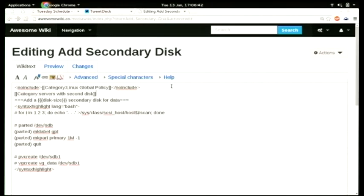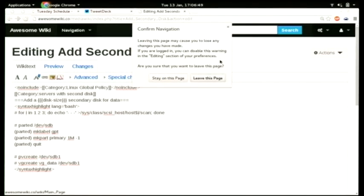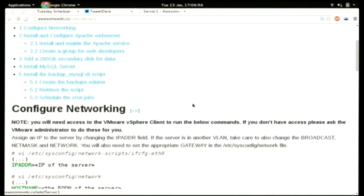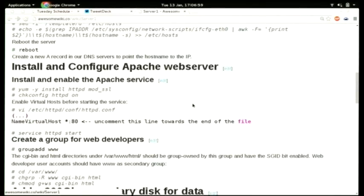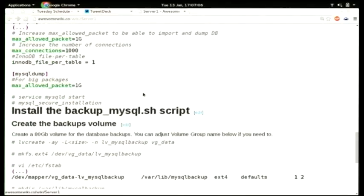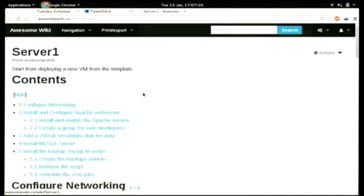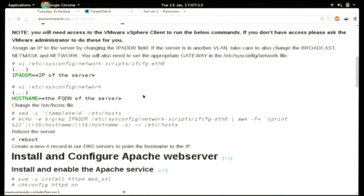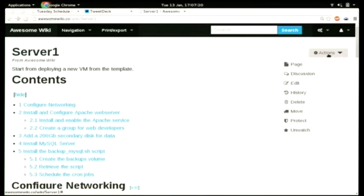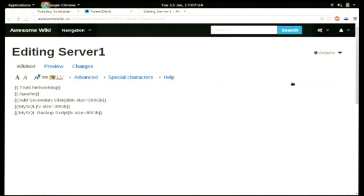If I save this, every single page that uses the snippet will have the category automatically created, which comes in very handy. Let me show you a real-world example. This is an example server where I describe how you need to configure the network, how you install Apache — this is an example of using the snippet I just showed you — and then we install MySQL server and maybe a backup script for the MySQL database. This is a lot of text and the documentation is very verbose. If I show you the code for this wall of text, you get just five lines of code, and that's all you need to have fully verbose documentation of your servers and how you deploy them.